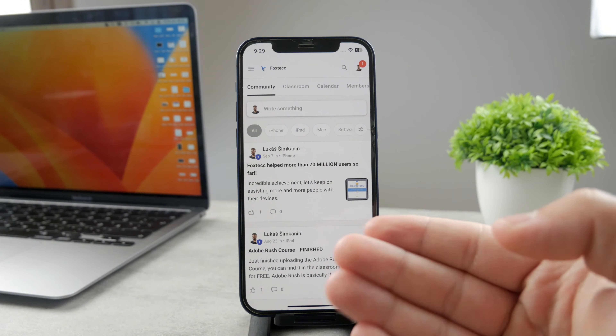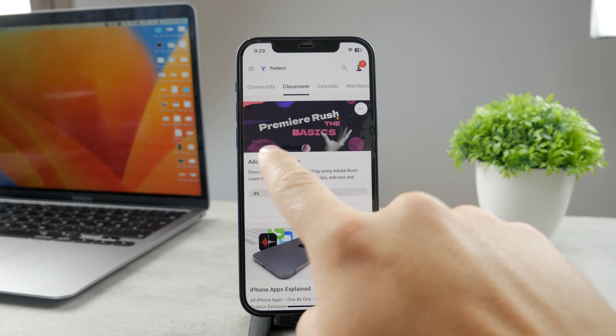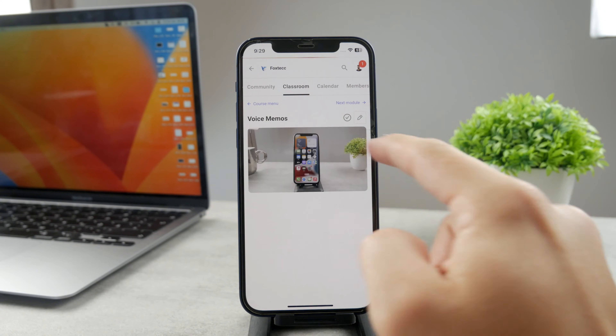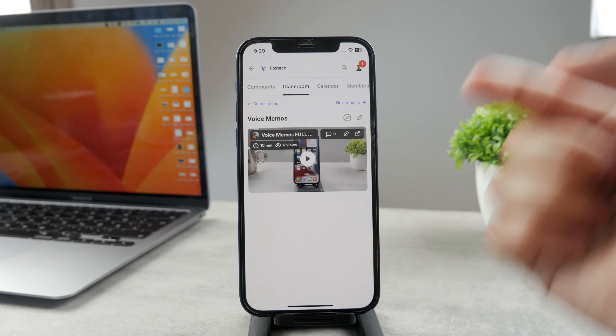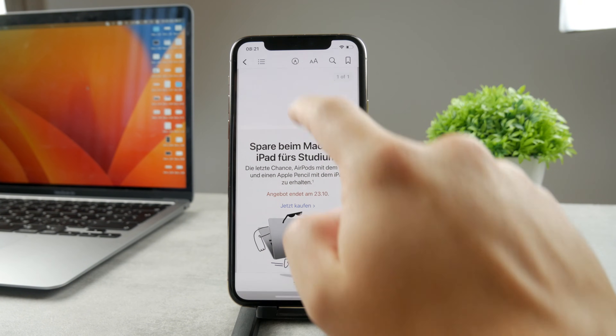I want you to use your devices the best possible way, which is why I created this free education platform where you can find a video editing course and full guides for many different apps — we're constantly adding more. It's free to access and the link is down below.